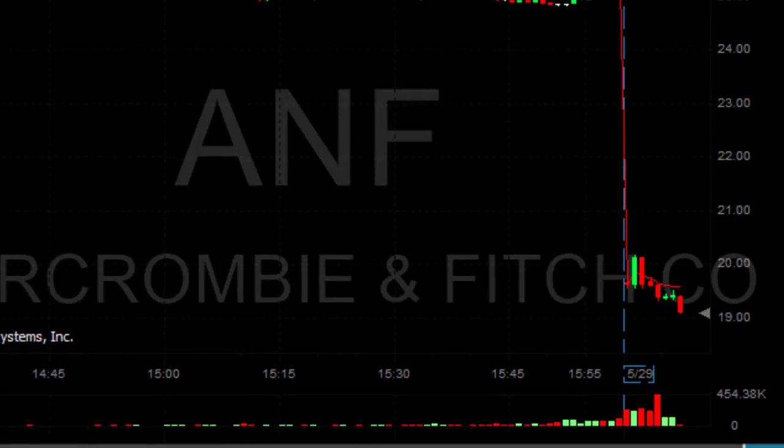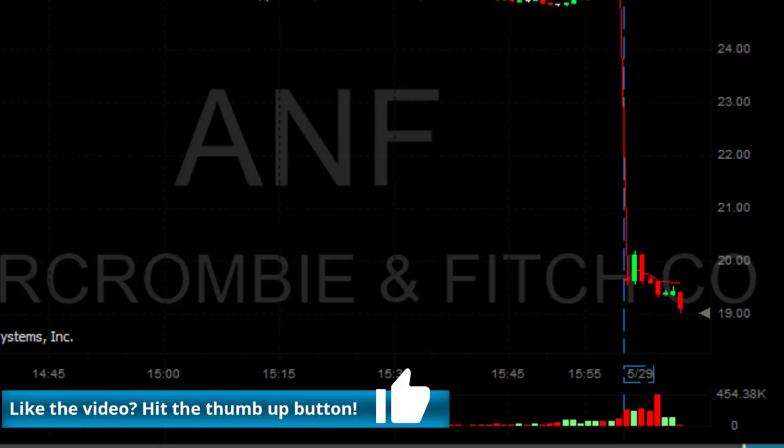ANF came down under the lows — look at that, what a beautiful continuation! More than 50 cents. About to take my partial at any sign of a pullback.